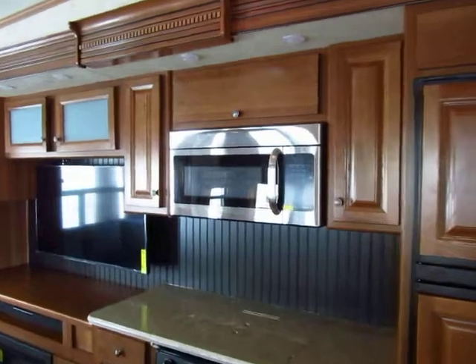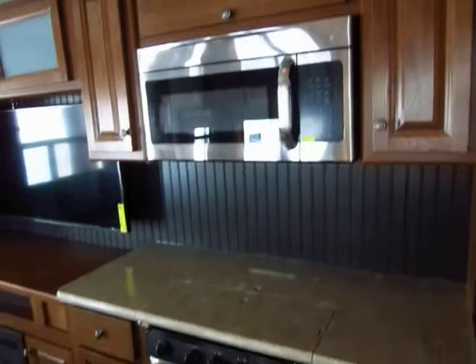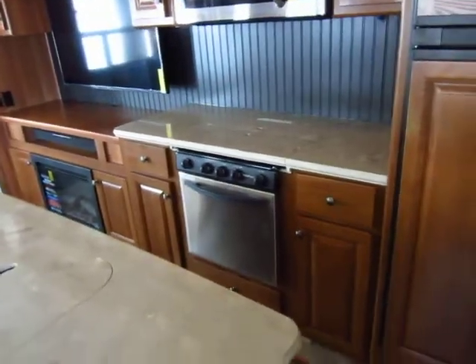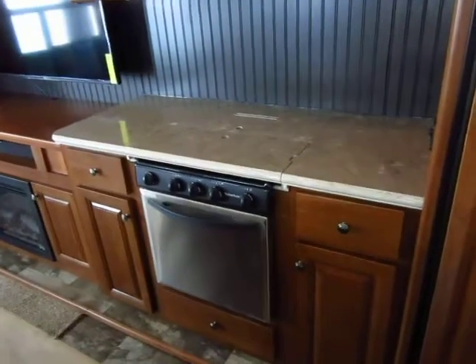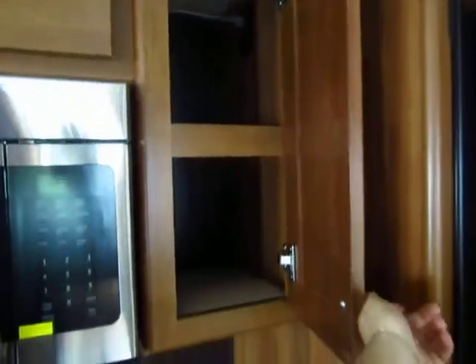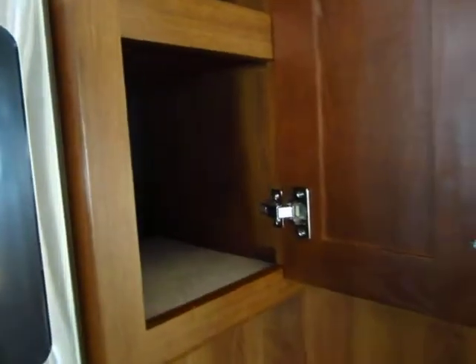Generally we upgrade these to a convection microwave from just the standard microwave. And what's really cool — a lot of RVs when you do that actually subtract the oven, but you get both here when you upgrade to the convection. You'll notice hard surface countertops all the way through the kitchen, both on the island and in your primary kitchen space, and storage galore. In terms of how this stuff is put together, it is absolutely tremendous.